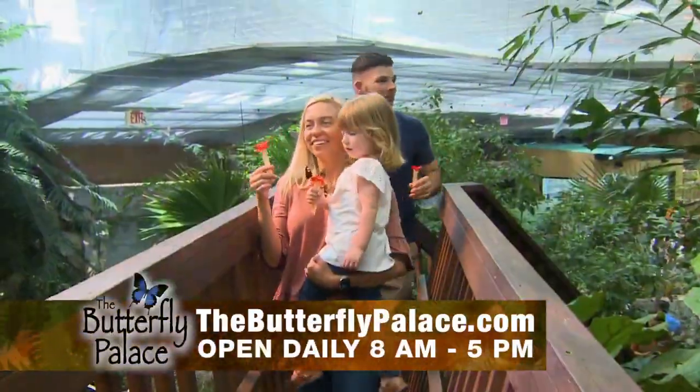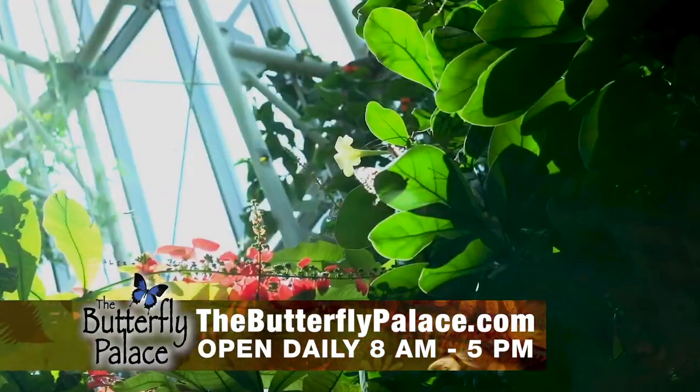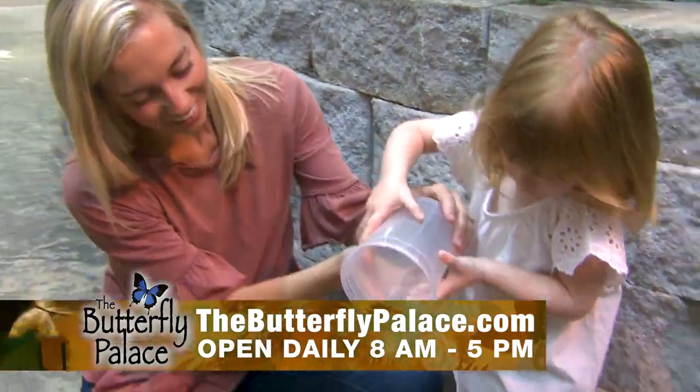Where else but Branson's Butterfly Palace and Rainforest Adventure? Thousands of exotic butterflies fluttering right before your eyes. Get up close with our nectar feeding tubes. Even release your very own butterfly.